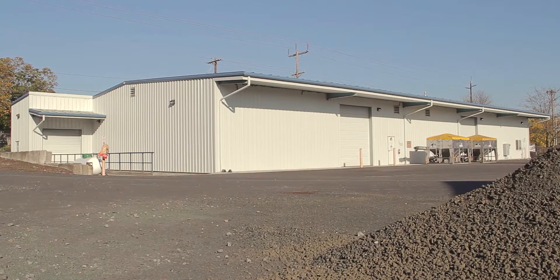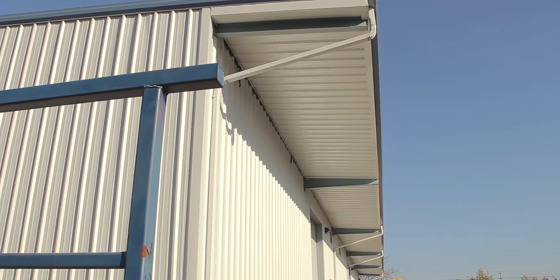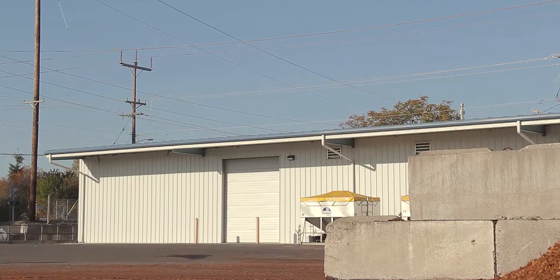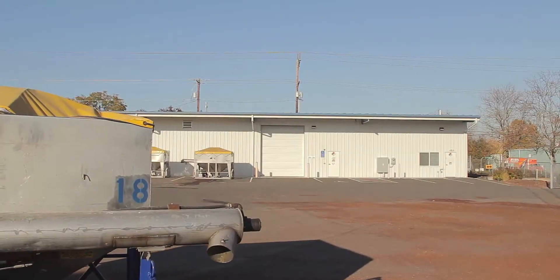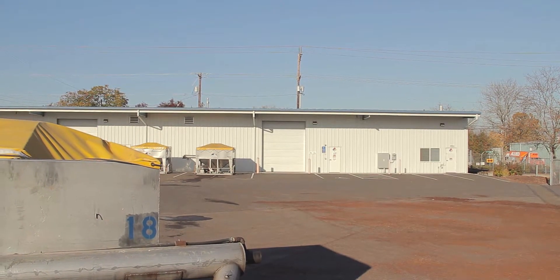For over 50 years, Pacific Building Systems has focused on providing high-quality, pre-engineered steel building systems for the agricultural industry. Engineered and fabricated in-house, our custom designs are tailored to fit even the most demanding specifications and requests.